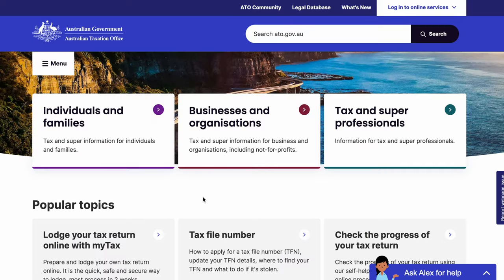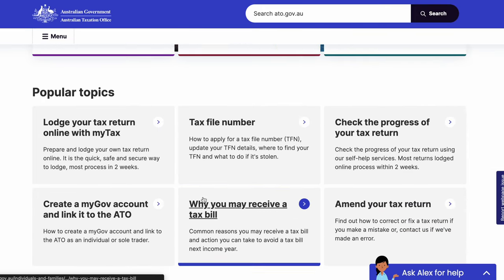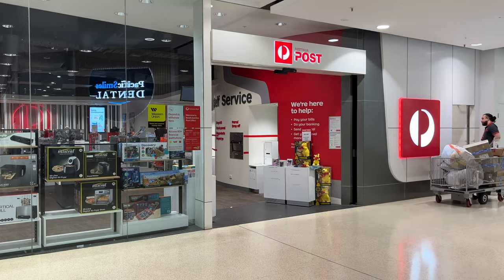The ATO website is the official site for tax-related information including tax returns, GST and superannuation. Superannuation is basically what we call a pension back in the UK — here they call it superannuation up until you retire, and then I believe it's called a pension when you're actually receiving payments from it. Another useful app is OzPost, the postal service. It's a good app to track parcels sent or about to be received, find nearby post offices, manage deliveries and see different postal rates.